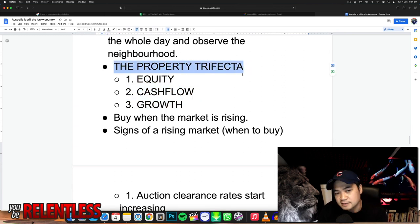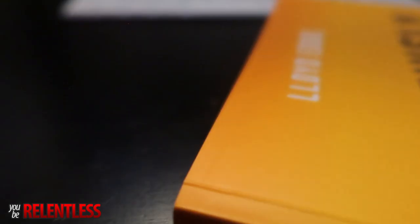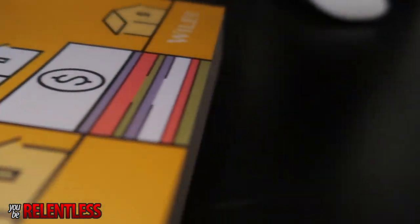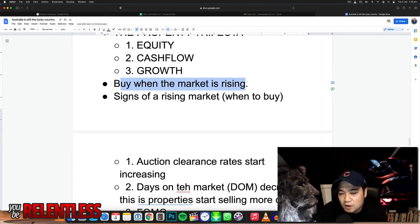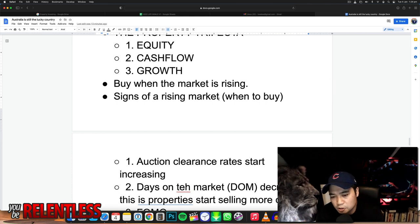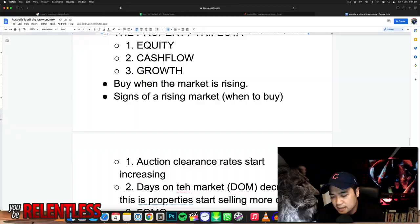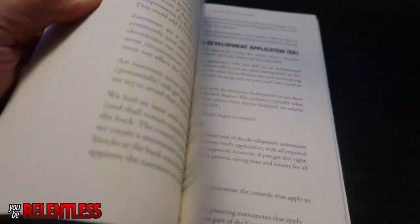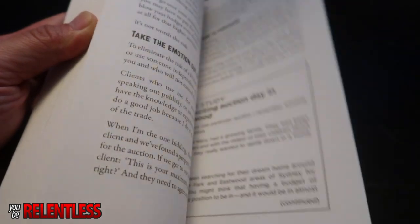The next part is the property trifecta — his ultimate three-pronged strategy to generate property wealth. You need equity, cash flow, and growth. He also talks about the property cycle: you don't want to buy when it's at the bottom. A lot of people think you should buy at the bottom, but no — you buy when it's risen from the bottom and is rising. That gives you an indication that the property is actually going up. If it's at the bottom, you don't know when it'll keep going or how low it'll go. Just wait, and when it starts to pick up, that's when you buy.